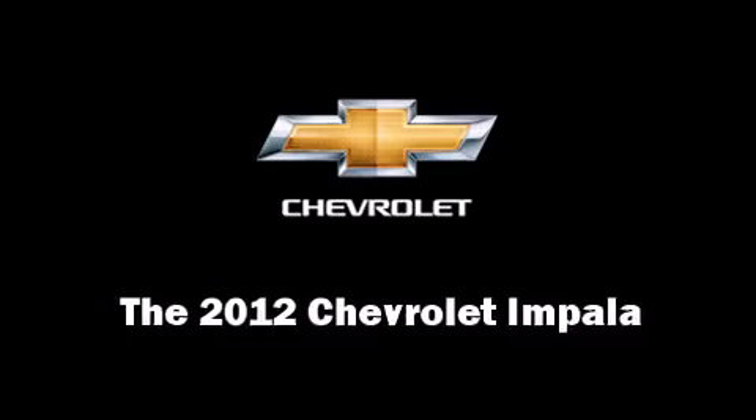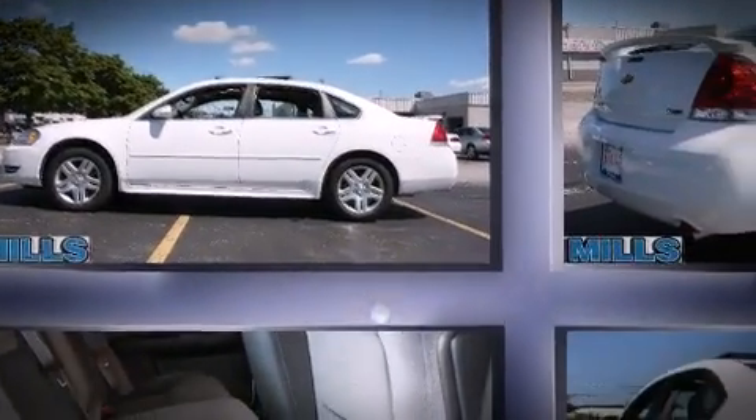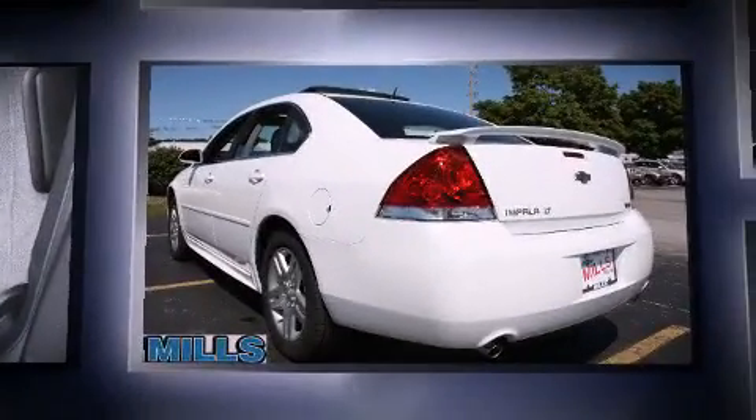Get excited about the 2012 Chevrolet Impala. This four-door sedan offers the features and options for which you've been searching.